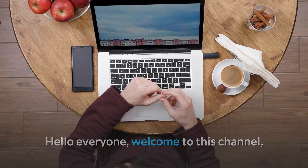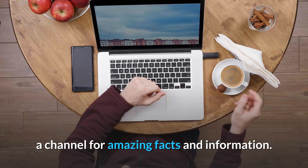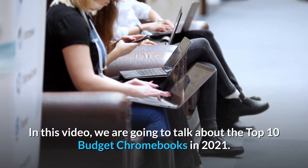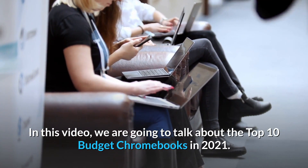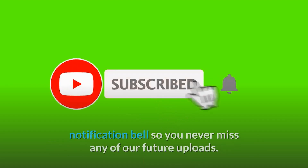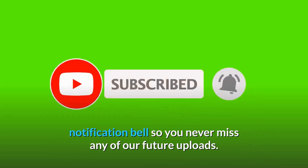Hello everyone, welcome to this channel, a channel for amazing facts and information. In this video, we are going to talk about the top 10 budget Chromebooks in 2021. Watch this video till the end so you don't miss any part of the video worth seeing, and make sure to subscribe and hit that notification bell so you never miss any of our future uploads.